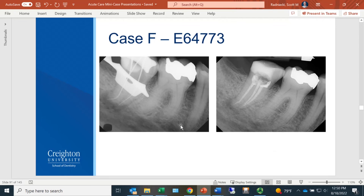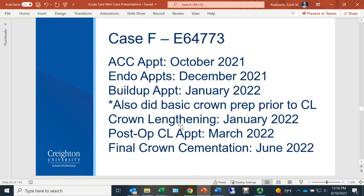Without belaboring the endo side, we did endo on this tooth and were able to keep that temporary Fuji restoration Pat made — it lasted as long as it needed to. The tooth was obturated. Timeline: patient seen in October 2021, comprehensive exam done, endo appointments in December, buildup and basic crown prep in January, temporized, crown lengthening in January, waited two to three months for healing given how aggressive the crown lengthening was in the tissue, and final crown cementation in June 2022 — almost an entire year for one tooth, but the patient was happy.